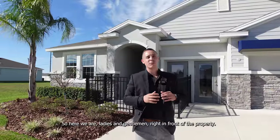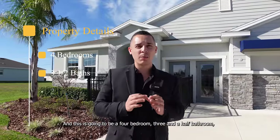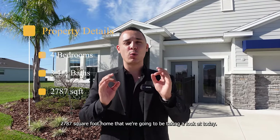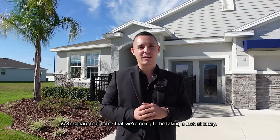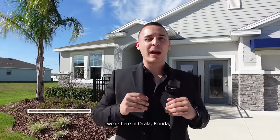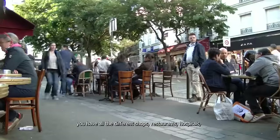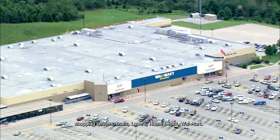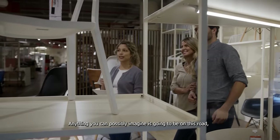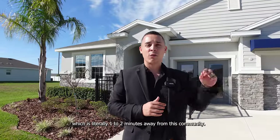Here we are, ladies and gentlemen, right in front of the property. This is going to be a four bedroom, three and a half bathroom, 2,787 square foot home that we're going to be taking a look at today. We're here in Ocala, Florida, and we're actually in one of the best areas here in Ocala. We're right next to Highway 200, which has all the different shops, restaurants, hospitals, shopping centers, malls, Lowe's, Home Depot, Walmart — anything you can possibly imagine is going to be on this road, which is literally one to two minutes away from this community.